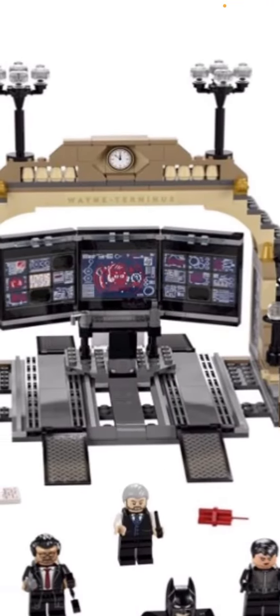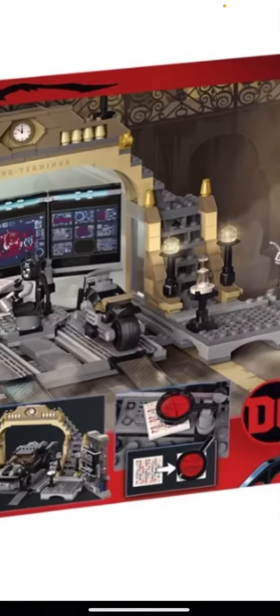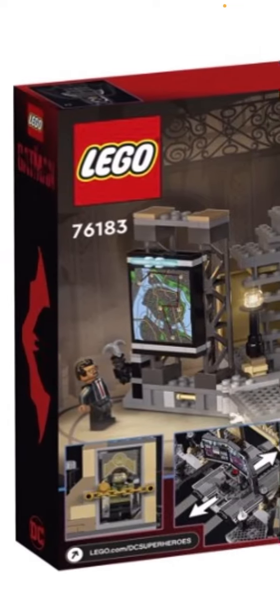Looks like you might be able to park the motorcycle there. There's another better picture. Oh wait, that's actually another set — I didn't realize that. You can see a LEGO Batmobile. So this is that set plus the other one, and you can park the Bat car there. This is really cool — another Batmobile. Pretty cool, more play features, you can lock the roller up there.